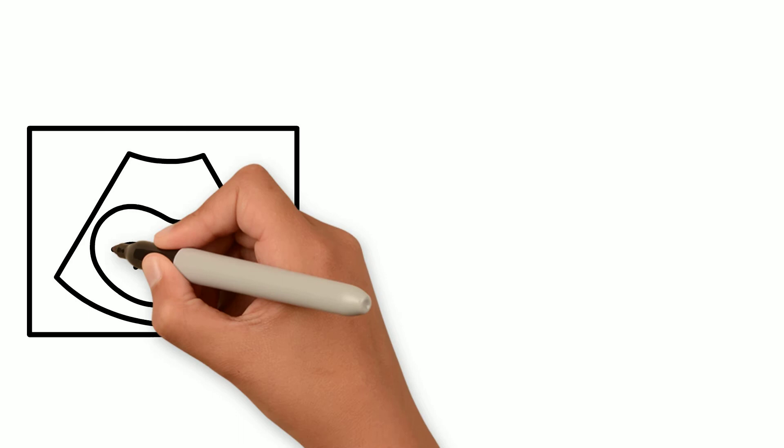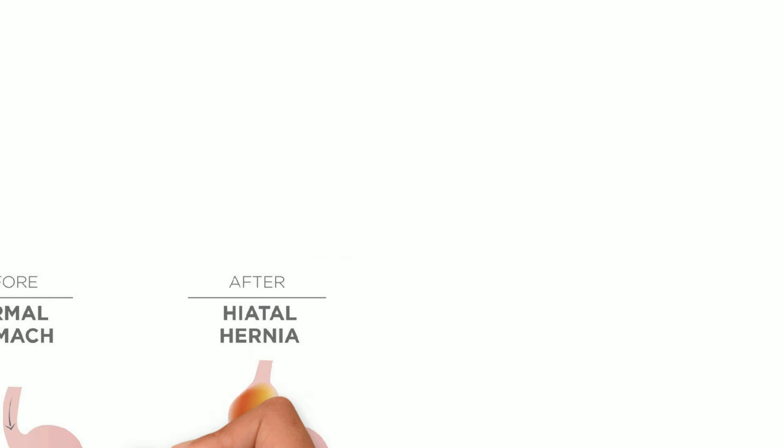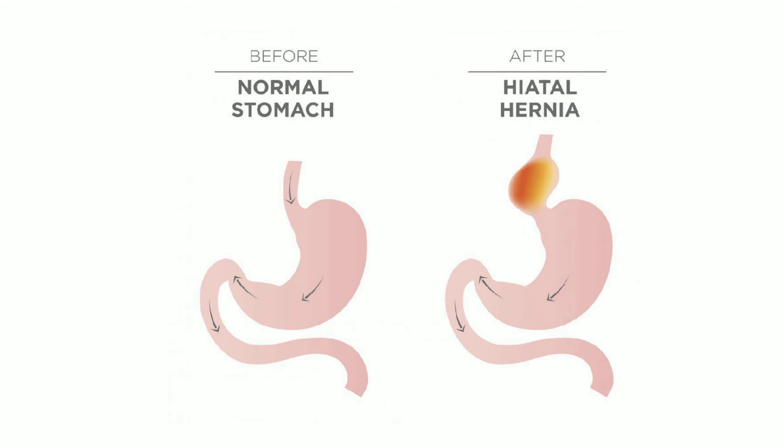Hormonal changes during pregnancy can cause muscles in the esophagus to relax more frequently, and the baby puts pressure on the stomach, causing increased risk of stomach acid. Doctors believe that a hiatal hernia can weaken the lower esophageal sphincter and increase the risk of GERD. Hiatal hernia occurs when the upper part of the stomach moves into the chest through a small opening in the diaphragm. The opening in the diaphragm helps support the lower end of the esophagus, and having a hiatal hernia can allow stomach contents to reflux more easily into the esophagus.